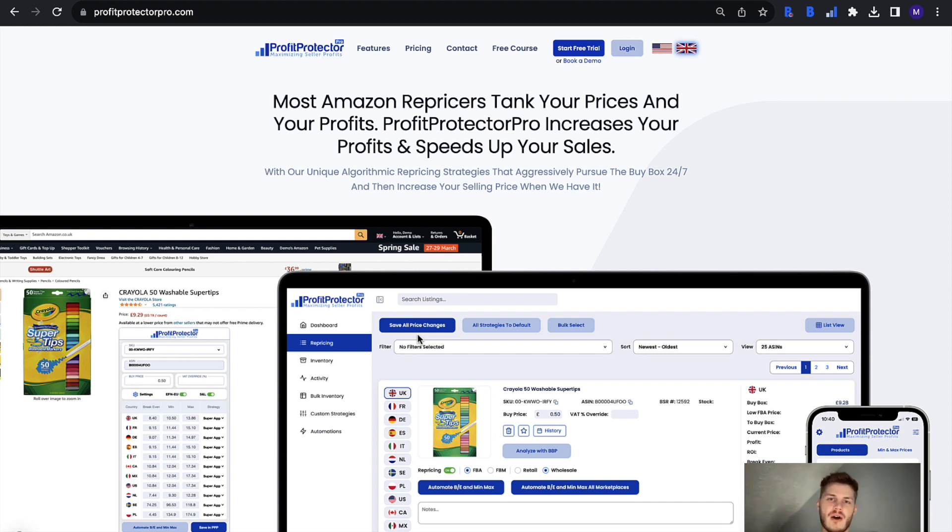Amazon does offer their own repricer as part of being an Amazon seller, so why would you need to move across to something paid for like Profit Protector Pro? The Amazon repricer is a very basic setup for repricing, and if you're just getting started, by all means go ahead and use it. That will help you get to grips with repricing basics — getting used to setting min and max prices, basic strategies, and just getting things repricing.